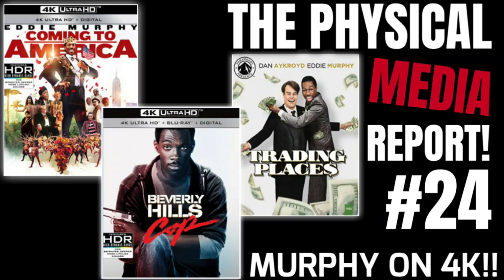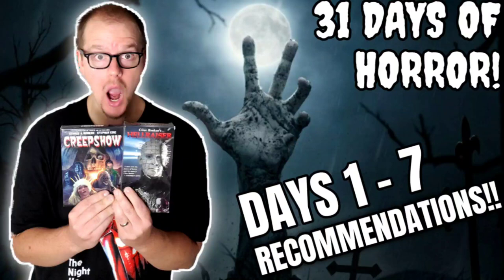I do a physical media report on Monday where I break down everything coming in the coming months. I also cover new releases, do Blu-ray hunts, and a lot of physical media-based content. I do some movie reviews as well, though those are few and far between. Yesterday I started a series of horror recommendations for 31 Days of Horror, which I'm pretty excited about. Please like this video and subscribe if you're new — drop a comment below if you're excited about this set, if you're a Kevin Bacon fan, just let me know.